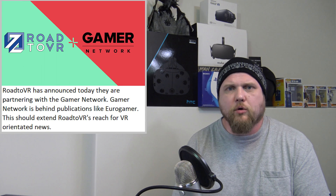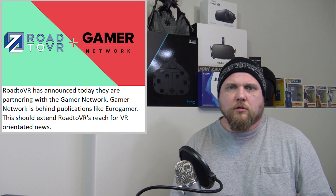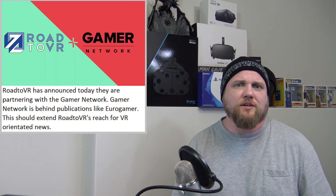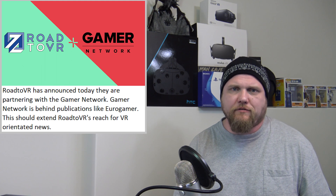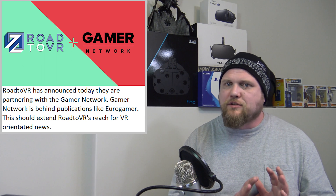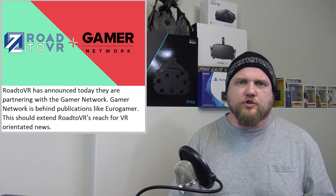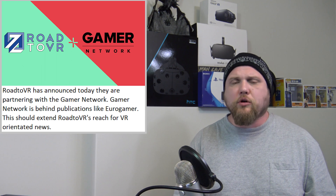Next up, Road to VR partners with Eurogamer parent company, Gamer Network. Road to VR is probably my second most used VR source — I think Upload VR has them beat a little bit, but in terms of quality they're fantastic. They were founded by Paul James and Ben Lang in 2011, which is interesting because that was before the hype for VR really started to hit the mainstream. They already had their ears to the ground. These guys have been around the block a few times — they know VR. And I think this is going to be a really good partnership for them, enhancing their reach by riding off of the Gamer Network.